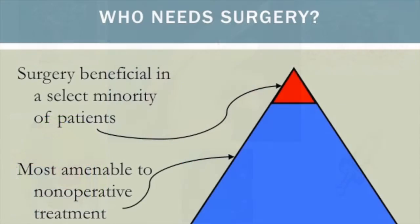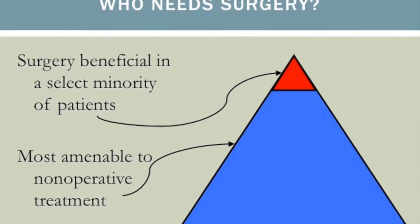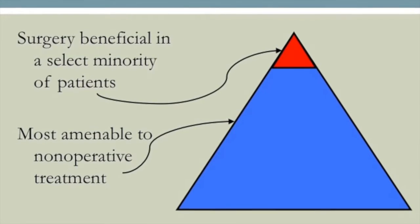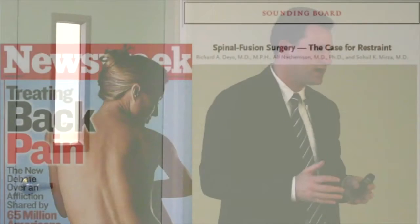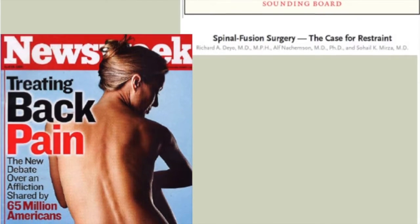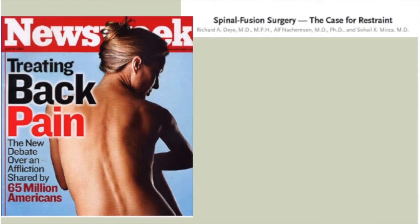Surgery is really reserved for a select minority of patients. Most patients are dealt with well through non-surgical treatment — that really is the mainstay, and for many of them they get significant improvement. However, there is a small group that ends up needing surgery, either because their condition is so severe or they've gone through extensive non-surgical treatments without effect. As a surgeon, we do get a bad rap. There's a lot of bad press about spine surgery, including a New England Journal article calling for restraint in spinal fusion surgery.